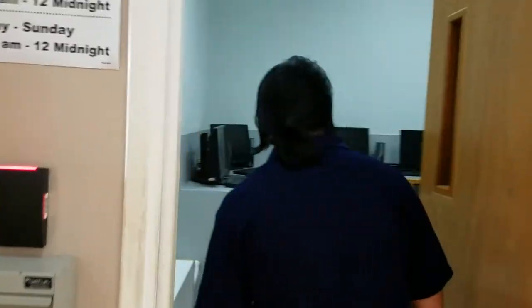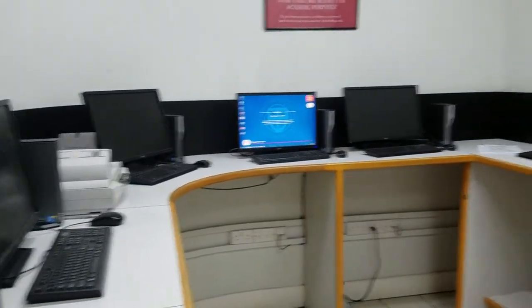This is the print room. You can actually print your items here that you need for school, such as reports and things like that.